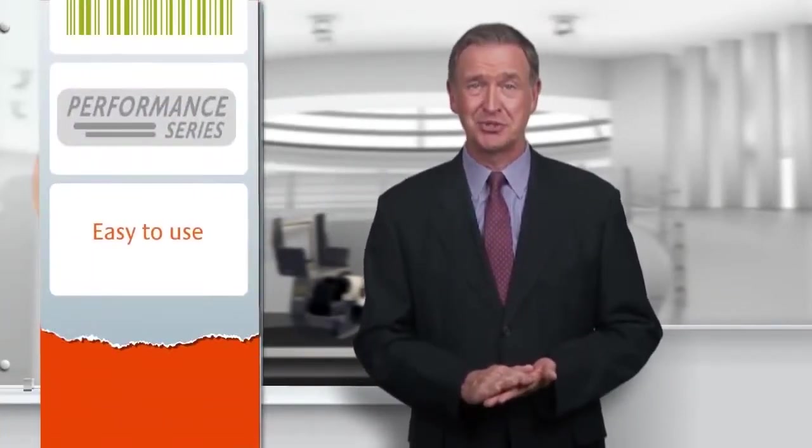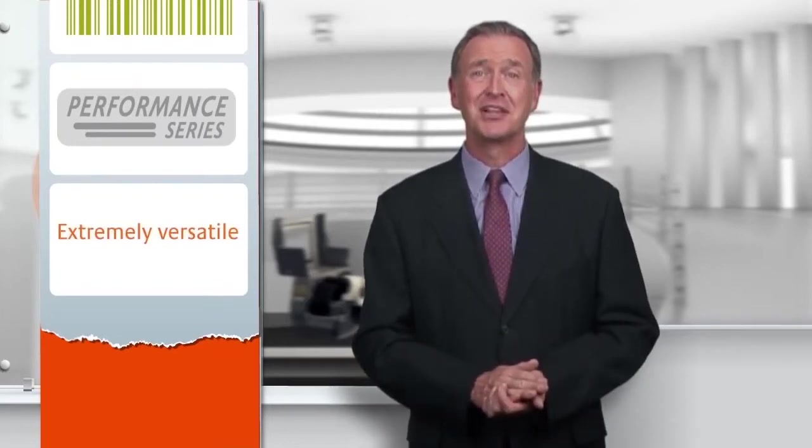The Performance Series printers allow you to offer your customers a printer that is easy to use, easy to integrate, easy to load, and can handle printing on the most challenging media and substrates.